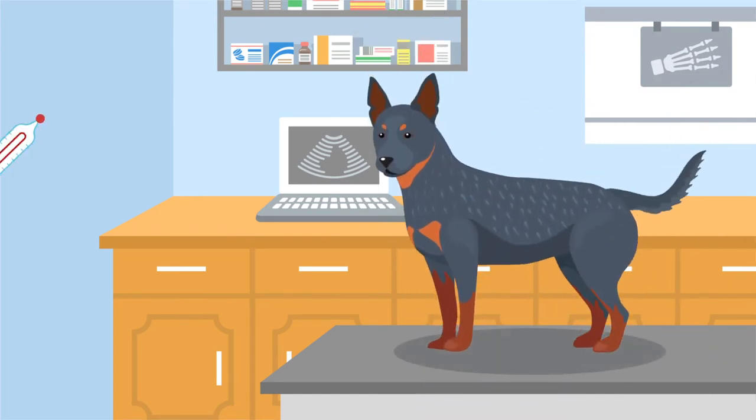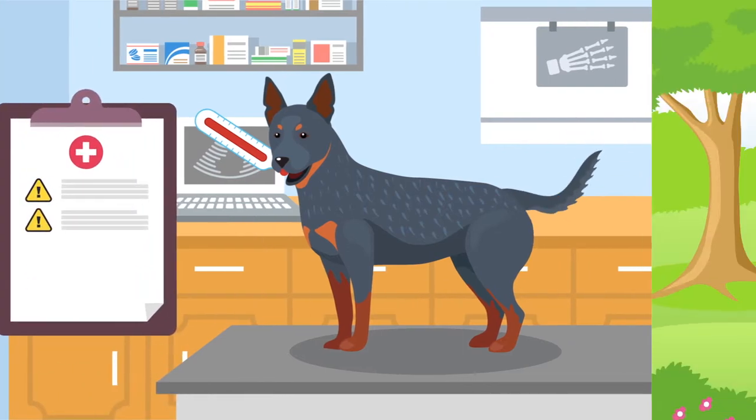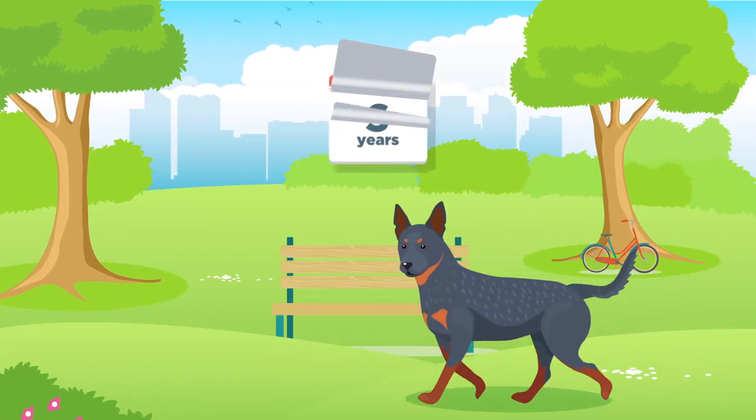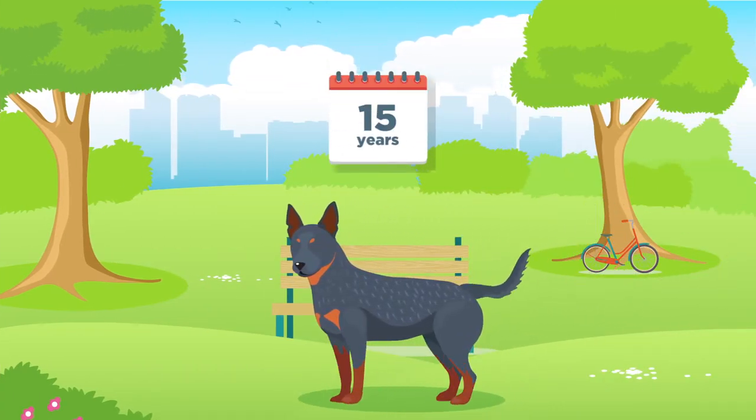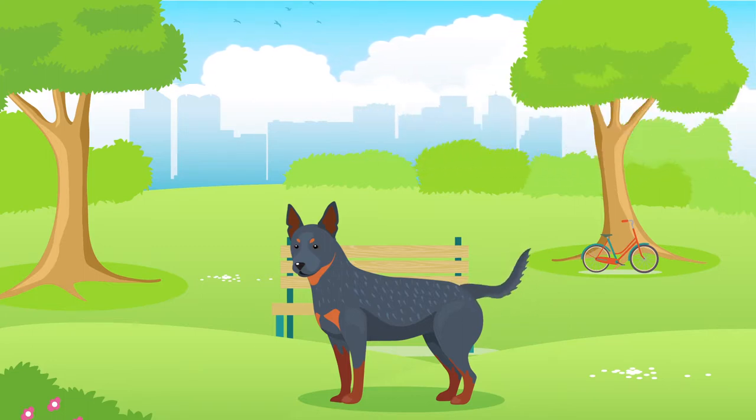The Australian Cattle Dog is considered a very healthy breed; however, they can be susceptible to a couple of health issues, for example deafness and eye problems. On average, Australian Cattle Dogs generally live between 12 and 15 years, but their lifespan will be subject to their health, lifestyle and wellbeing.